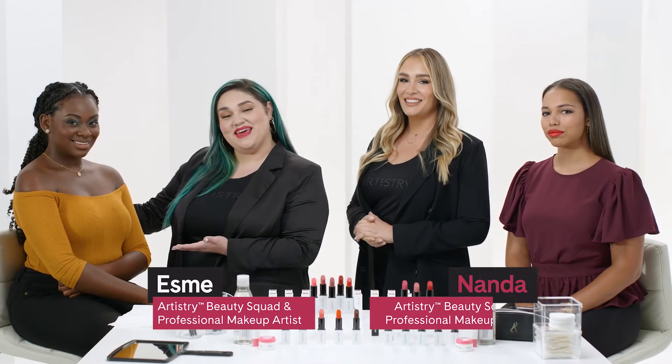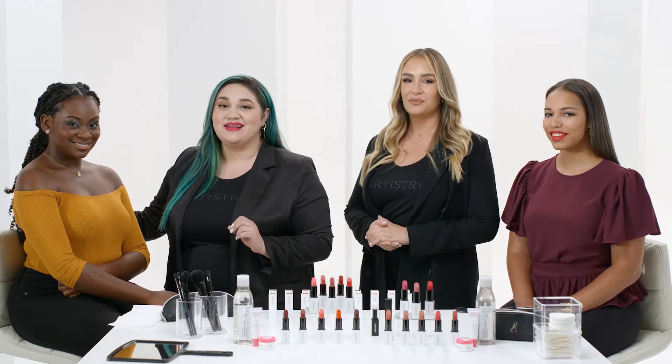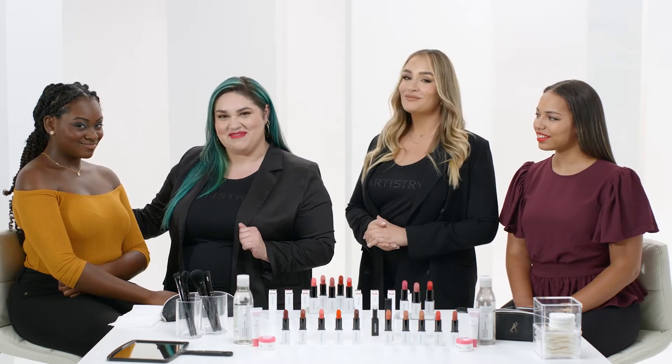I created this smoky eye look on Simone to show how the right long-lasting nude lip shade can make a subtle yet confident statement.